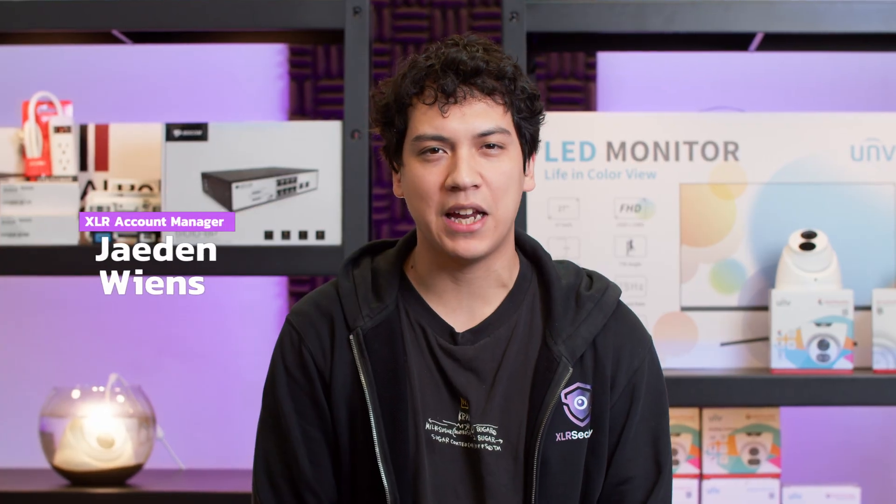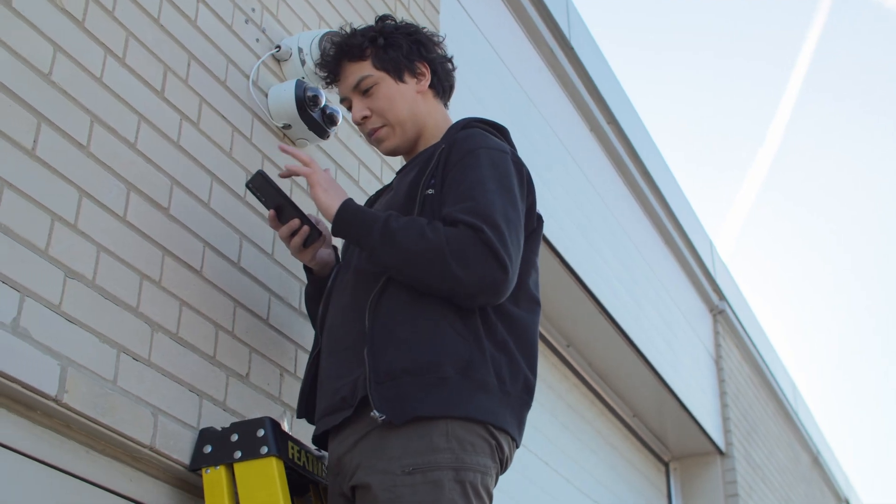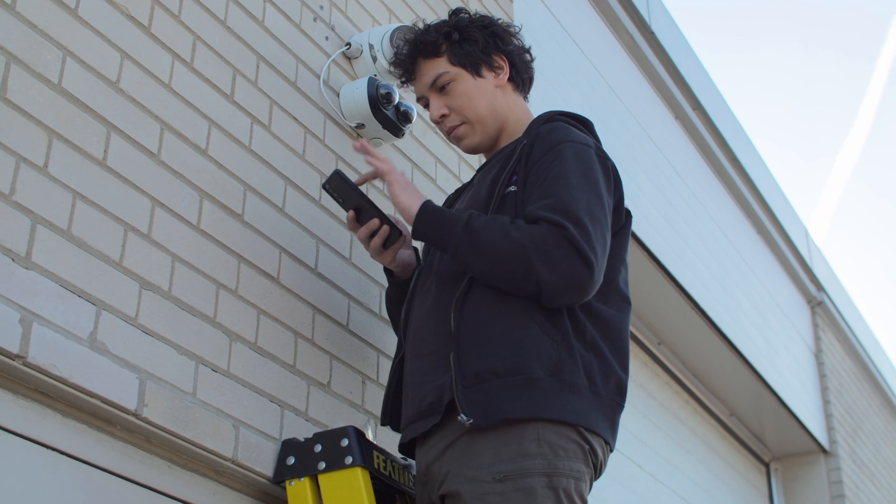However, this is just plain wrong. To find out how frame rate really affects an image, I installed a security camera outside our office to record between 3 and 30 frames per second.